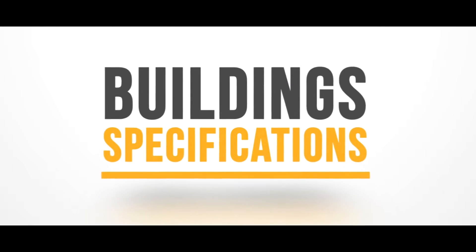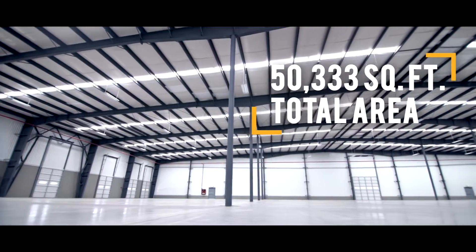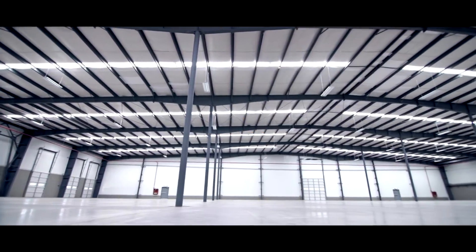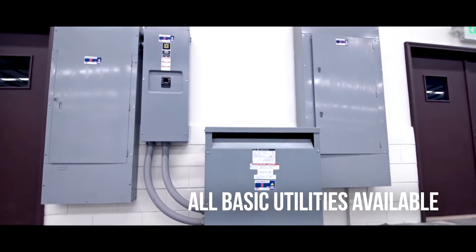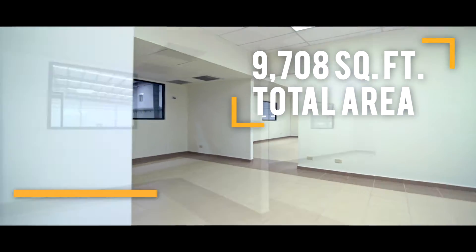Building specifications: standalone building with a total area of 50,333 square feet. All basic utilities are available. Office space totals 9,708 square feet.